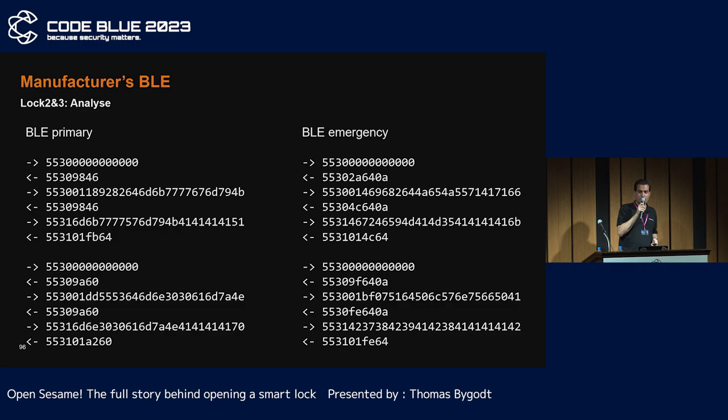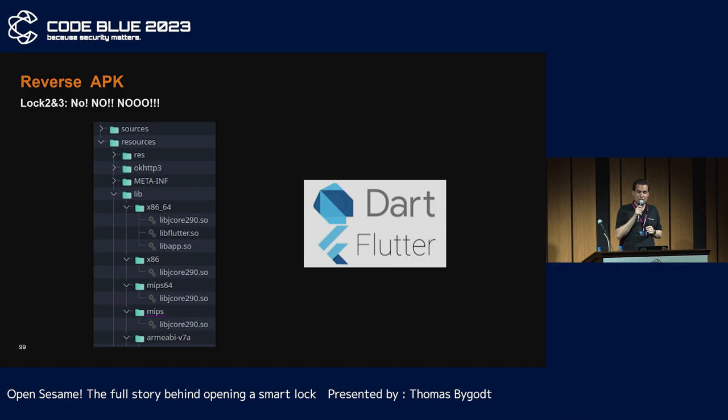Let's sniff again. The packets are extremely similar between the two boards. This time, there is no AES at any level. The orange byte appears to be a token, as the green data is modified when it is changed. For the primary one, the token only changes when the lock is opened. But for the emergency one, the token can be changed by resetting it with the blue packet. So if you don't want to reverse the application to find the encryption behind the green part, you can just do a classic replay attack for this one. Let's look at the encryption anyway — it seems to be very weak indeed. And no, it's not a simple XOR.